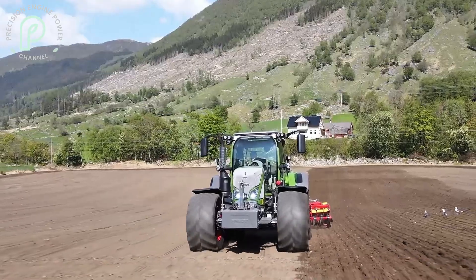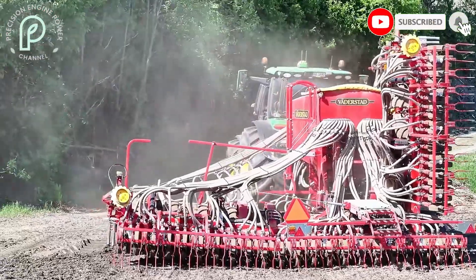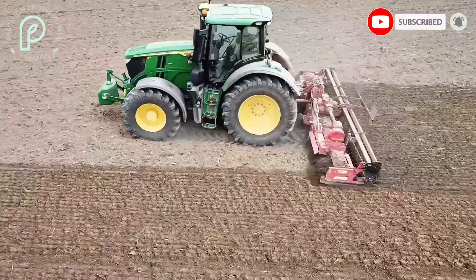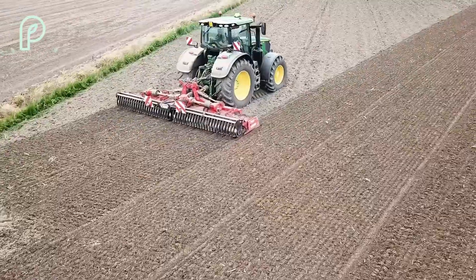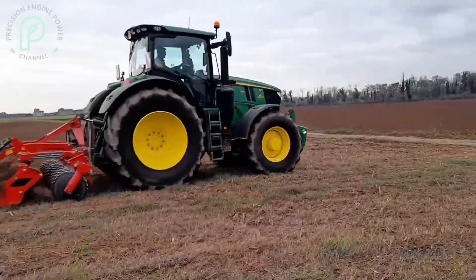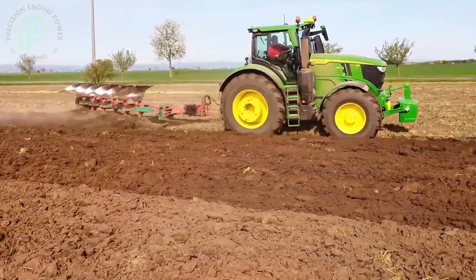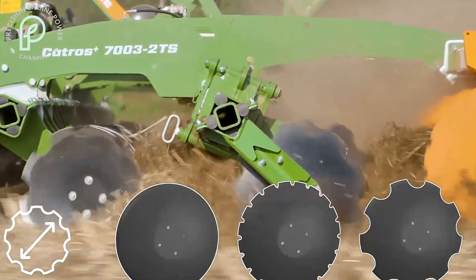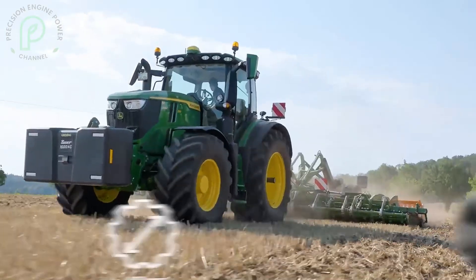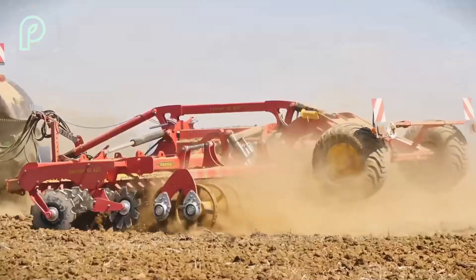The engine uses a two-stage turbocharger, which improves fuel efficiency while maintaining power output. This means that even in demanding conditions, the engine won't compromise on performance. Fuel consumption is a major concern for many farmers, and John Deere has made sure that the 6R250 strikes the perfect balance between power and economy. Thanks to its optimized fuel injection system, you can work longer hours in the field without worrying about frequent refueling stops.